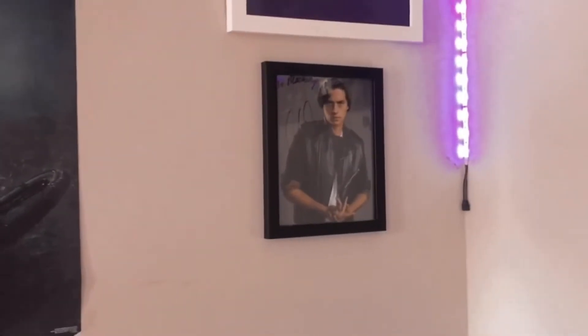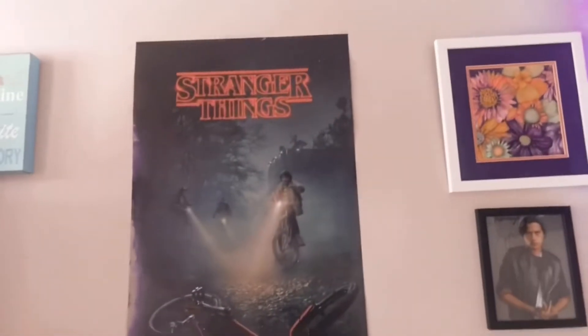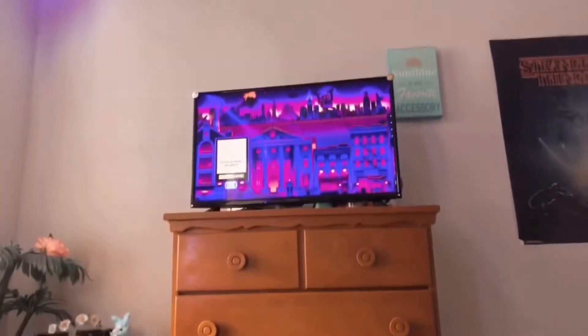Then we have Whole Sprouts, a picture my other aunt made me, and my Stranger Things poster. After all that we have this little area of my room — it just has my dresser, TV, and my cat's little area.